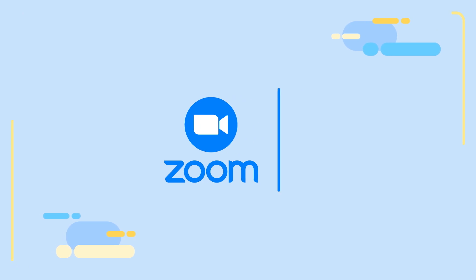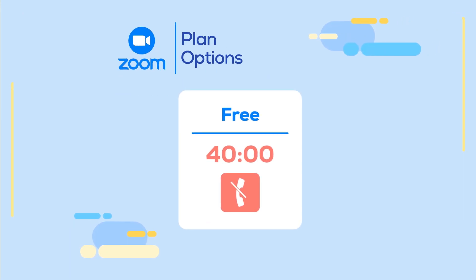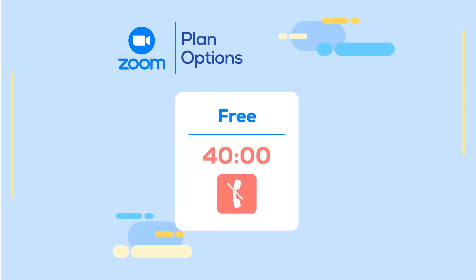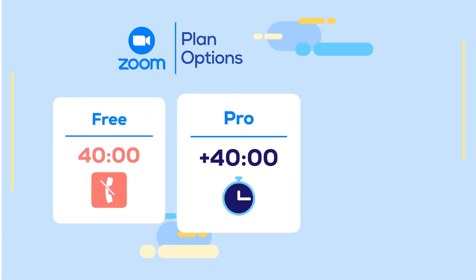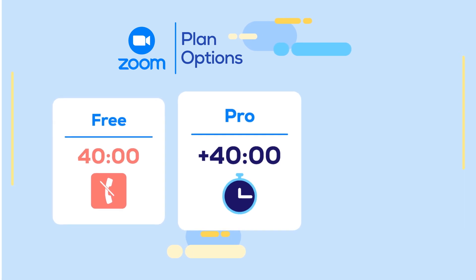You might wonder which plan is a good fit. The free one offers meetings that only last 40 minutes, but there is no limit on the number of video calls you can make. The Pro Plan is ideal for working in small teams, and it allows you to hold virtual meetings which are longer than 40 minutes.